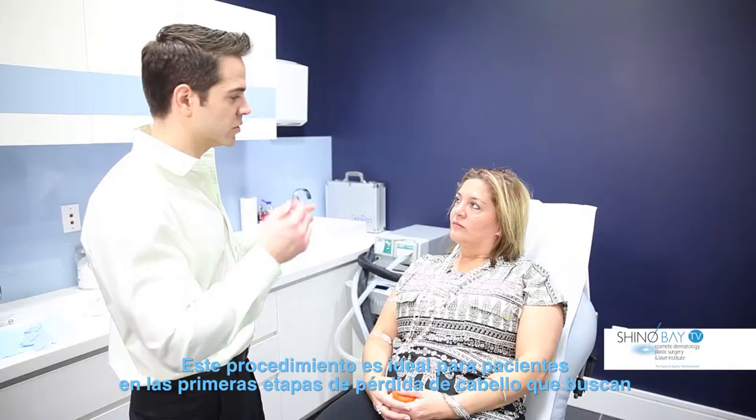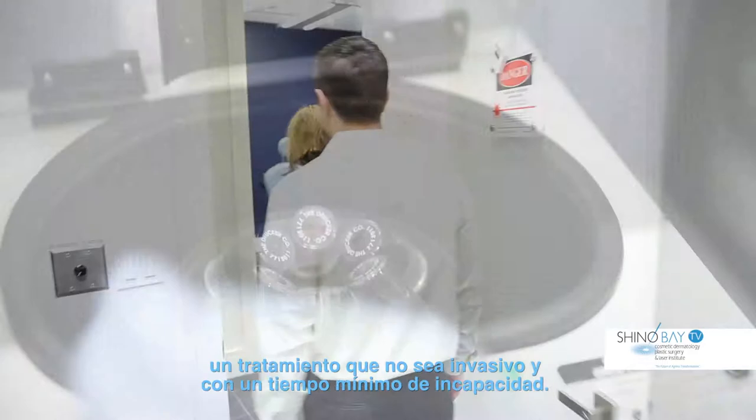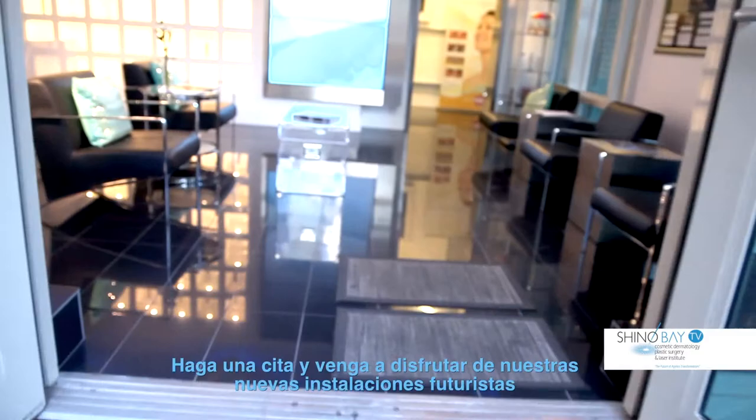This procedure is ideal for patients with early stages of hair thinning who are seeking treatment without the downtime seen in more invasive hair transplantation procedures. To restore a vigorous, luxurious, youthful head of hair, come experience our newly expanded, futuristic, world-class facility at Chino Bay on Las Olas Boulevard for a complimentary consultation.